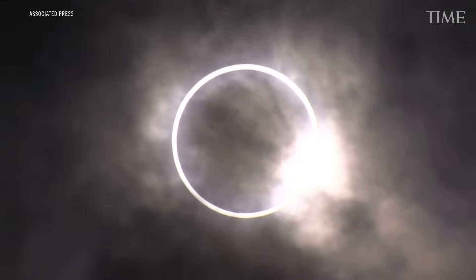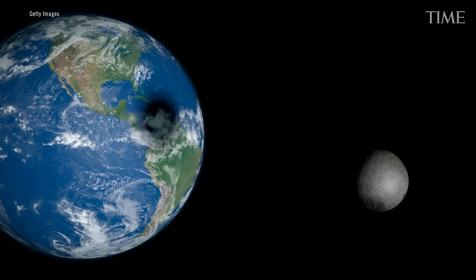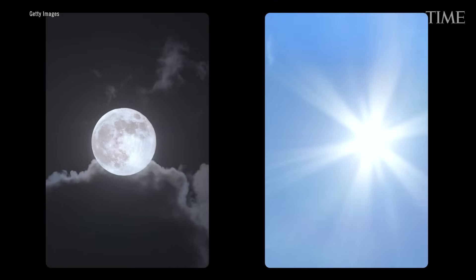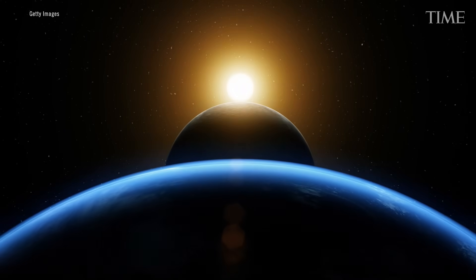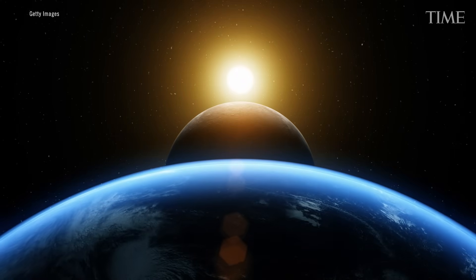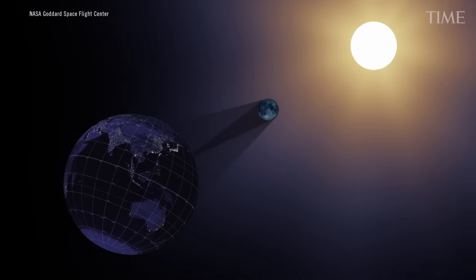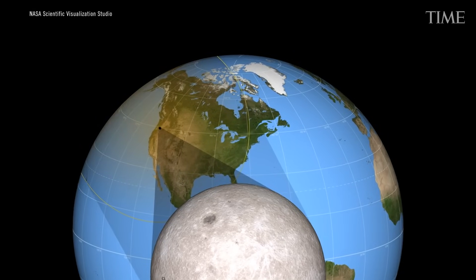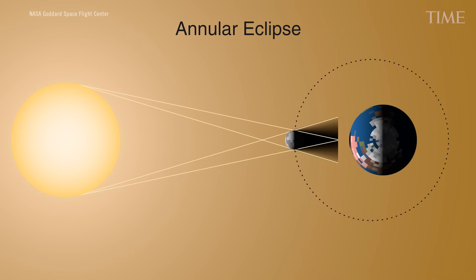Annular means ring. What's going to happen is that the Moon is going to cross perfectly in front of the Sun. You may have noticed that both the Moon and the Sun look about the same size in our sky — and that's not because they're the same size. They're different sizes at different distances. The Moon is much closer and much smaller; the Sun is much bigger and much further away. They're about a half degree in angle — about the size of a fingernail on the sky. That means the Moon is about the right size to block the Sun if it's lined up just right.